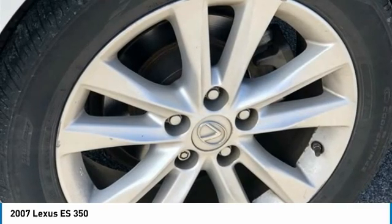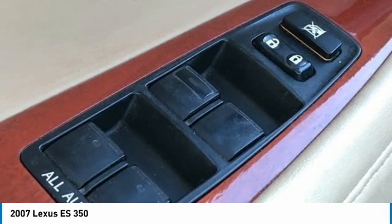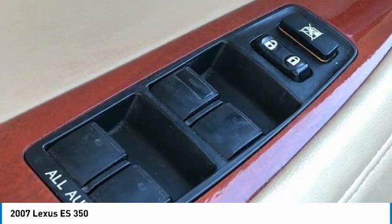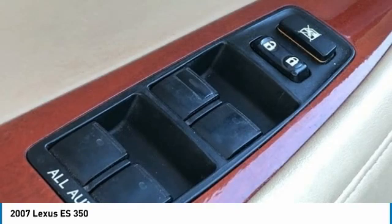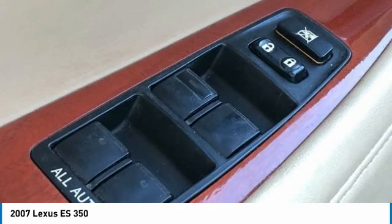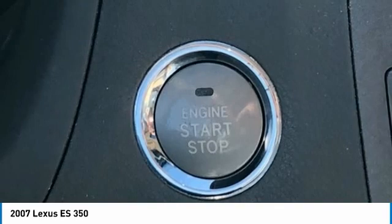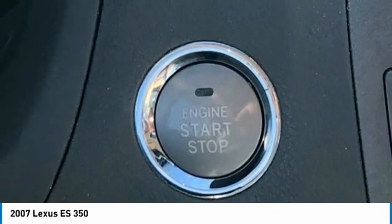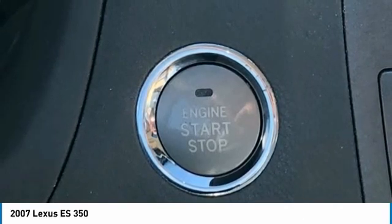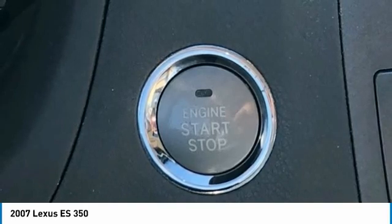Driver door bin, driver vanity mirror, dual front impact airbags, dual front side-impact airbags, electronic stability control, four-wheel independent suspension, front anti-roll bar, front bucket seats, front center armrest with storage, front dual-zone AC, front fog lights, front reading lights, fully automatic headlights, garage door transmitter HomeLink, genuine wood console insert, genuine wood door panel insert, heated door mirrors, illuminated entry, knee airbag, leather shift knob, leather steering wheel.